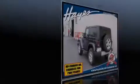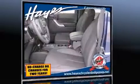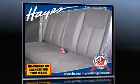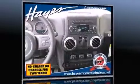Familiarize yourself with the 2013 Jeep Wrangler. This two-door, four-passenger convertible offers the latest in technological innovation and style. It features four-wheel drive capabilities, a durable automatic transmission, and a refined six-cylinder engine.